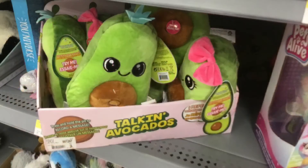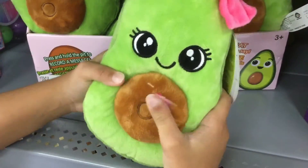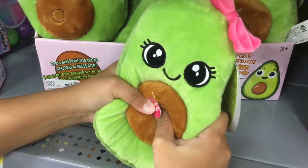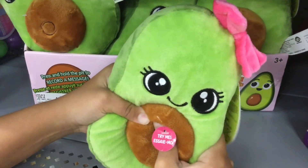Next is this talking avocado, where you press its stomach and it talks. Like this — "Avocado! I'm an avocado!" Oh, this is cool.